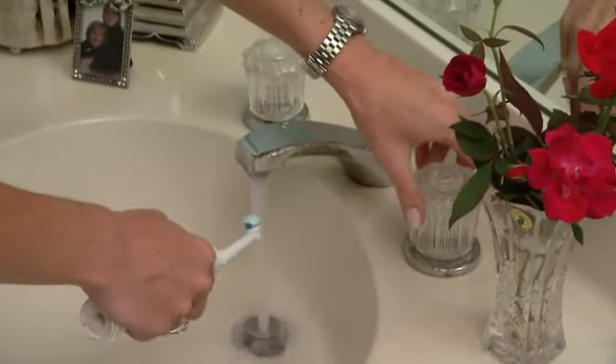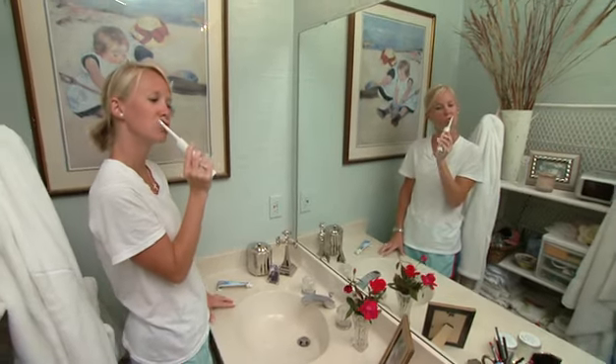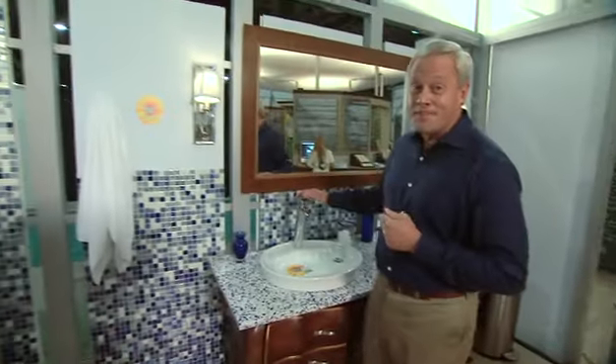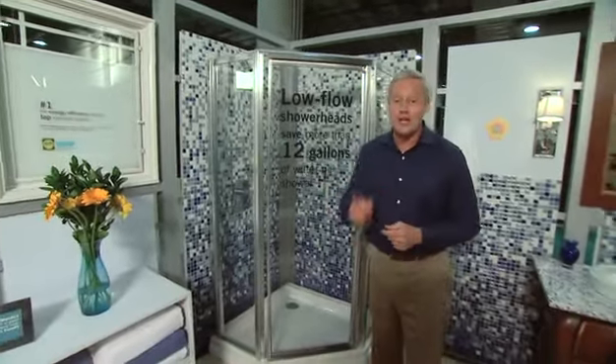I just love the simple tips that allow you to live green, like this one. Did you know that you can save up to 8 gallons of water a day if you turn the water off while you're brushing your teeth? And if you install a low flow shower head, you can save up to 12 gallons of water per shower.